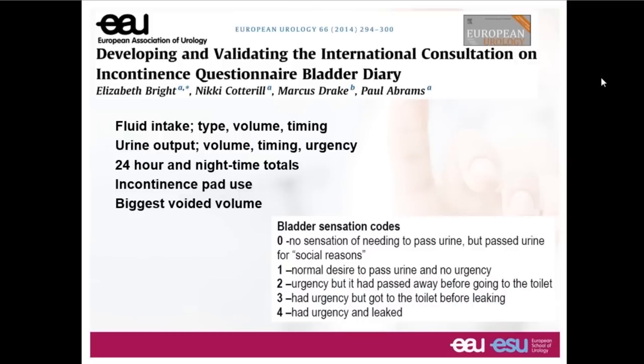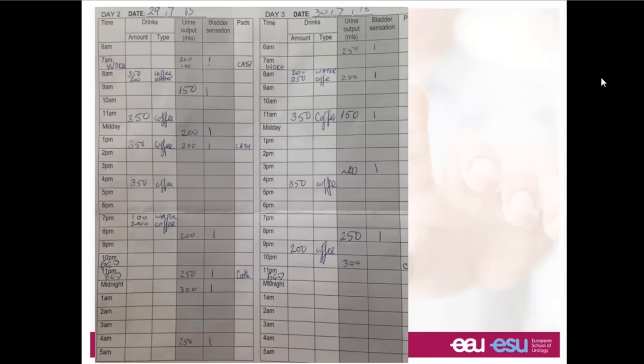Bladder diaries are a fundamental means of getting good insight. They give us a range of information: fluid intake, urine output, total volumes voided during 24 hours and overnight, use of pads or catheters. Helpfully, when it comes to urodynamic testing, the biggest voided volume is a sensible guide as to how much fluid it will be safe to put into this person's bladder. Putting in more than their biggest voided volume is likely to be uncomfortable and perhaps unrepresentative.